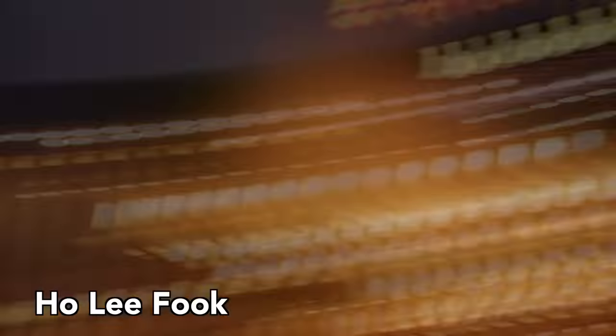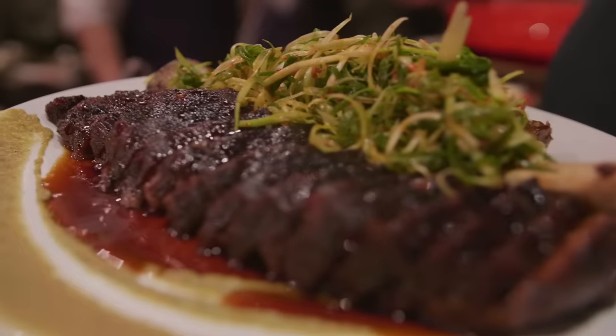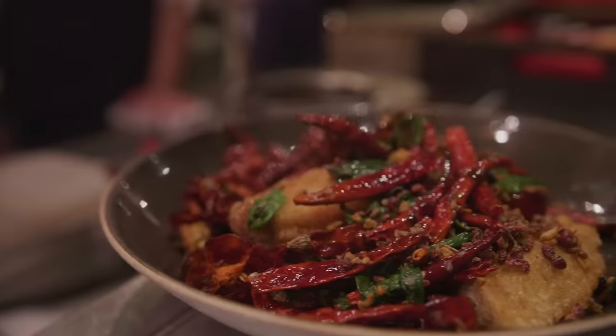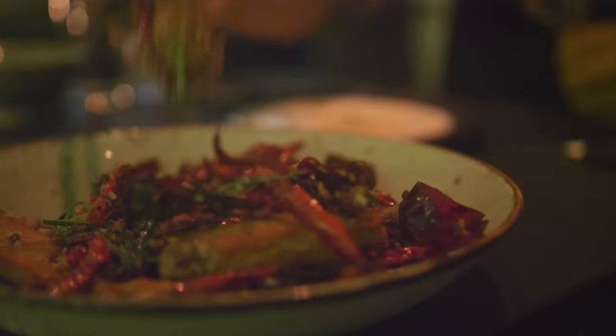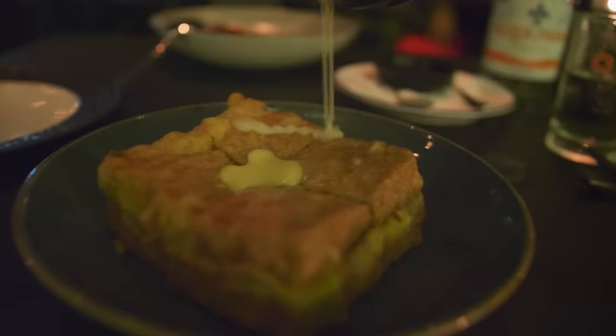Next, Ho Lee Fook. The food at Ho Lee Fook is just special — no other word to describe it. The Wagyu beef short ribs might be the most tender meat I've ever eaten, and their chicken wings are without question the best I've ever had. This place is a must-hit on any trip to Hong Kong. It may not be the cheapest place in town, but Ho Lee Fook is delicious.